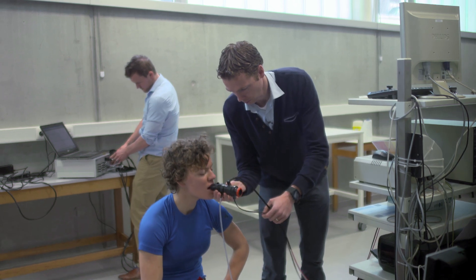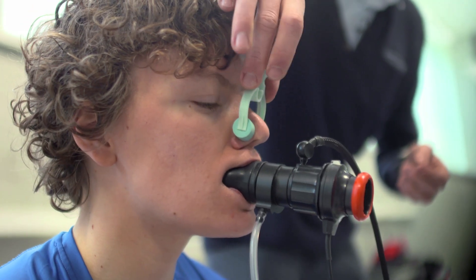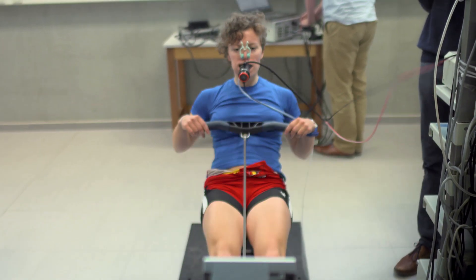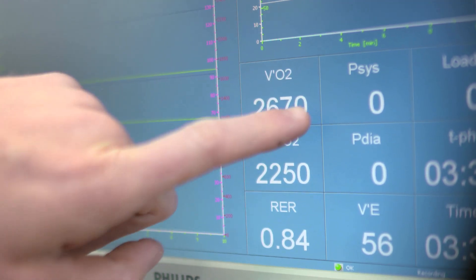The next test Boone performs is with lightweight single scull world champion Eveline Pailman, assessing which energy sources she is utilising during exercise. Eveline is performing a rowing test in which we measure gas exchange. The gas exchange tells us something about her thresholds, about her physical preparedness, as well as her VO2 peak.